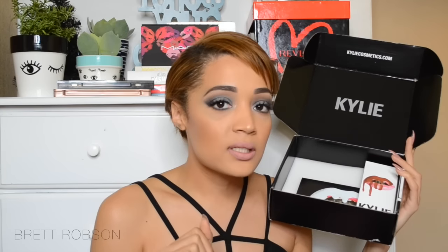This lone lip kit is a Dolce K set aside for a giveaway. If you follow me on social media, you'll find out when that goes live, so make sure to follow me. In this first box I have True Brown K, Mary Jo K, and Coco K. I'm actually wearing Coco K on my lips right now.